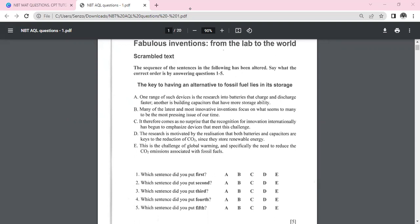Sentence A says: 'One range of such devices is the research into batteries that charge and discharge faster; another is building capacitors that have more storage ability.' This wouldn't be a fair first sentence because the phrase 'such devices' implies that devices were already mentioned in a prior sentence. So we can rule A out.